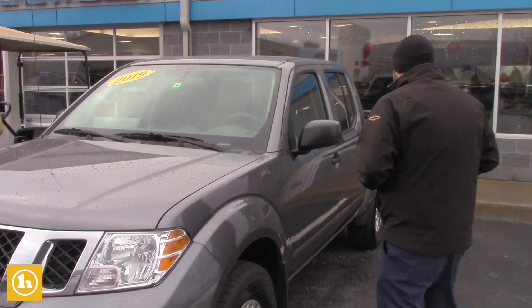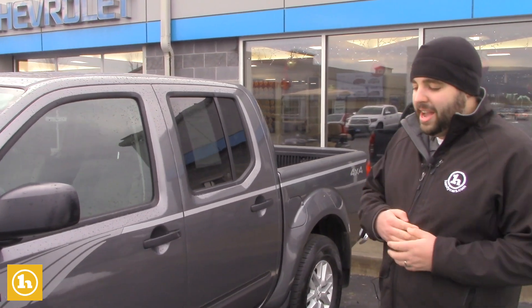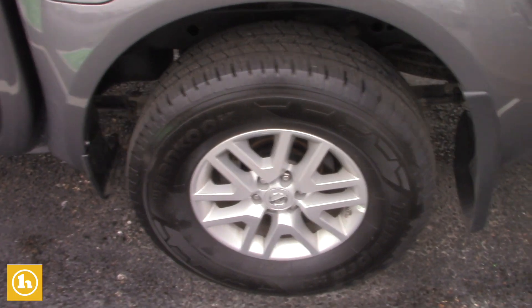So it's a '19 Frontier here, fantastic price right in the mid-$20,000s. Low miles, only 15,000 miles. Body's in immaculate shape. Tires are like new, and it also sports a nice drop-in Nissan bed liner.